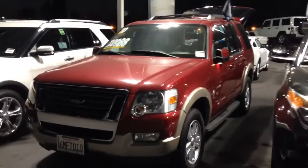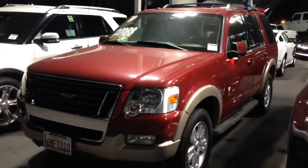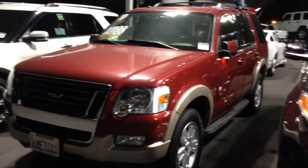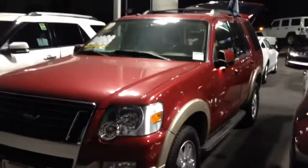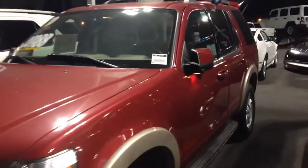Hi Jesse, this is Eric with Kearney Pearson Ford. I wanted to come out here and do a quick video for you so you can see that I do still have this Explorer in stock and obviously it's in great condition. I'm sure you saw the pictures online, but I just wanted you to see this so that way hopefully sometime soon you can have a chance to step in and actually take it for a quick test drive.